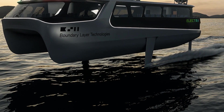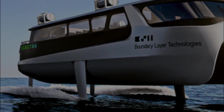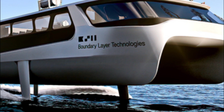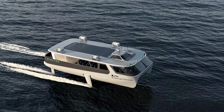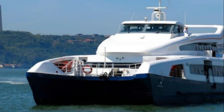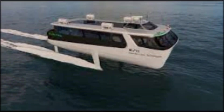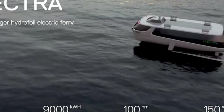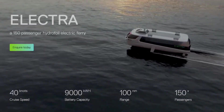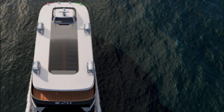Thanks to hydrofoil technology, the ferry can compensate for sea waves, ensuring a smooth ride even in harsh sea conditions. The Electra's electrical system is also quite economical — the ferry can carry 150 people while having 35% lower operating costs compared to fossil fuel ferries.